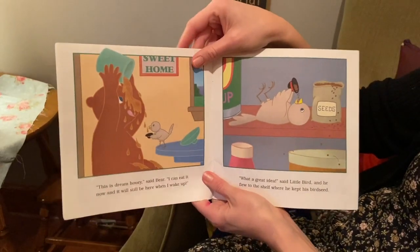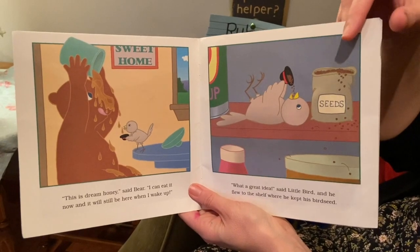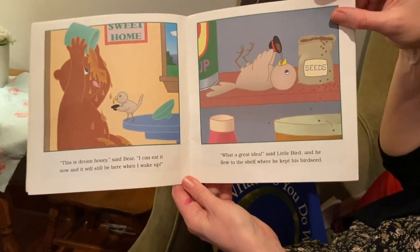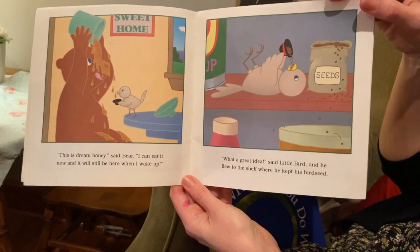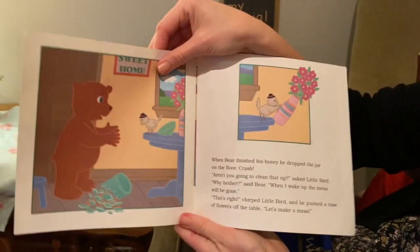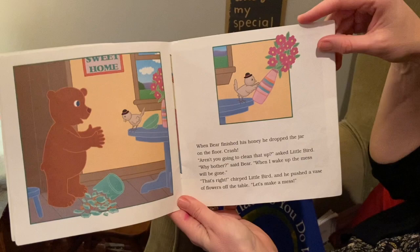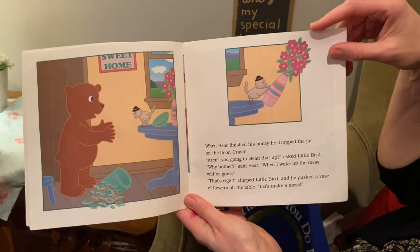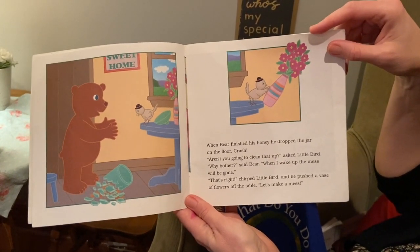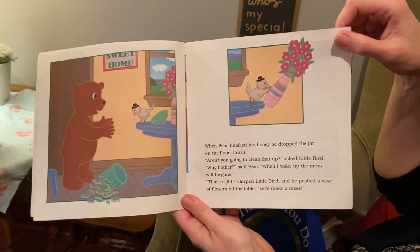So now is the part where we kind of feel embarrassed for them. 'Well, this is a dream, honey,' said Bear. 'I can eat it all up now and it will still be here when I wake up.' 'What a great idea,' said Little Bird, and he flew to the shelf where he kept his bird seed. When Bear finished his honey, he dropped the jar on the floor. Crash! 'Are you going to clean that up?' asked Little Bird. 'Why bother,' said Bear. 'When I wake up, this mess will be gone.' 'That's right,' chirped Little Bird. And he pushed a vase of flowers off the table. 'Let's make a mess!'